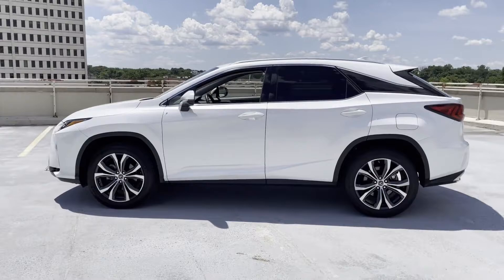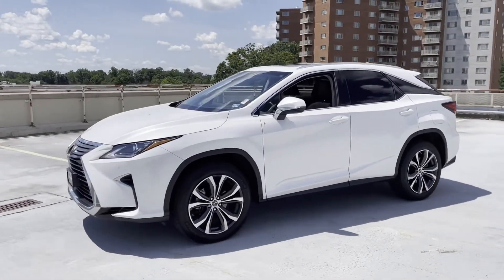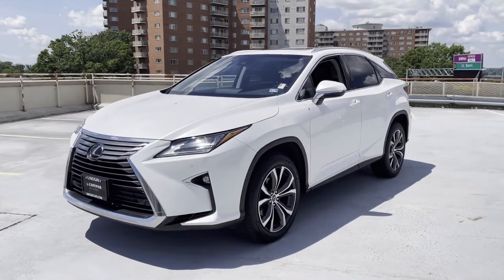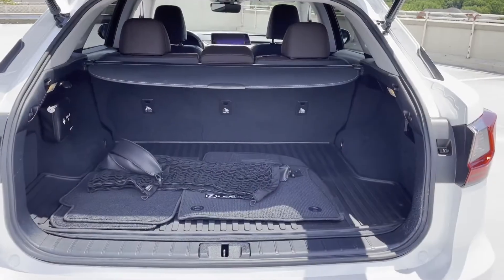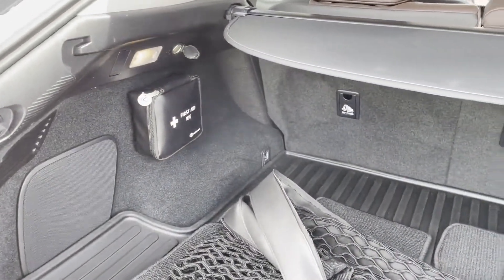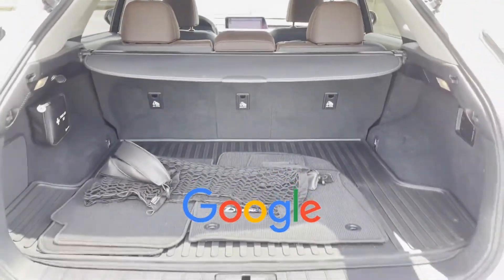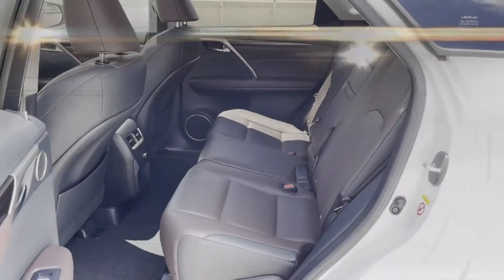Additional features include heated side view mirrors, backup camera, passenger seat adjustable lumbar support, tinted windows, power driver's seat, power passenger seat, pass-through rear seat, rain sensing wipers, Bluetooth, power liftgate, keyless start, rear spoiler, auto climate control, and keyless entry. This is a top-rated dealer — find your dream car and drive it home today.